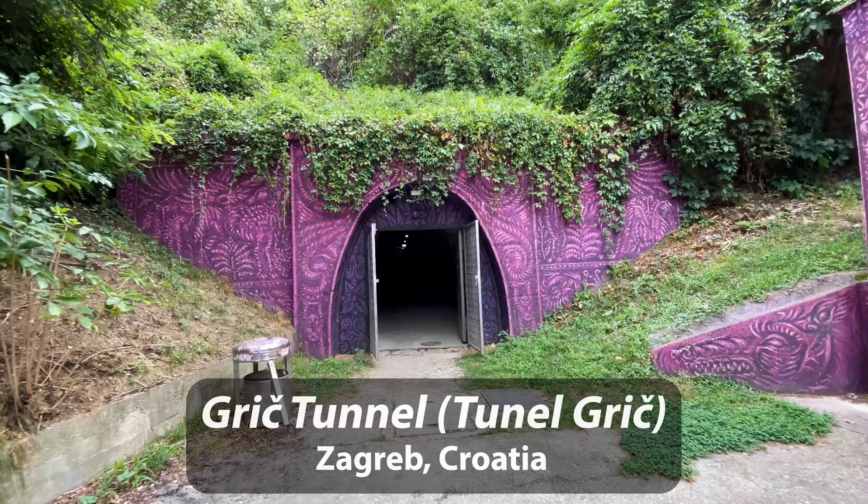Hello, I'm Andy Teach, host of Andy's Awesome Adventures, and welcome to the Grij Tunnel in Zagreb, Croatia.